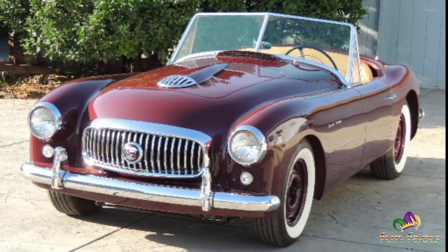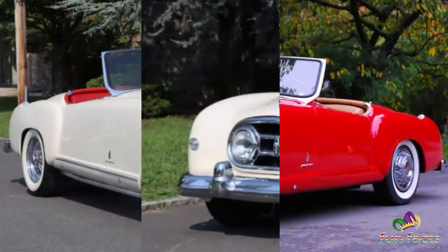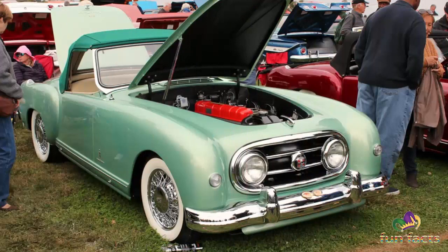The Nash Healey is a two-seat luxury sports car, or Grand Tourer, produced between 1951 and 1954 and marketed by Nash Kelvinator as a halo vehicle to promote sales of other Nash models in North America. A mating of the upscale Nash Ambassador drivetrain with a handmade European chassis and body, it was the first sports car introduced in the U.S. by a major automaker since the Great Depression.